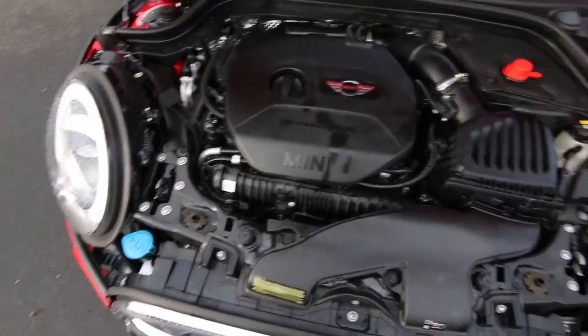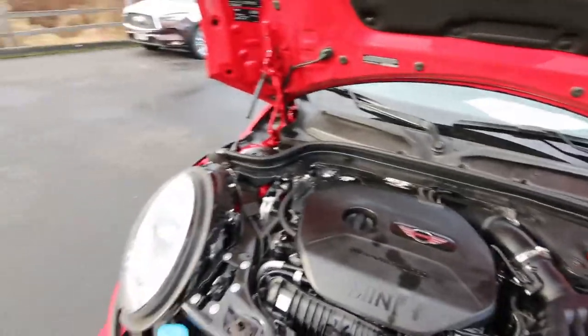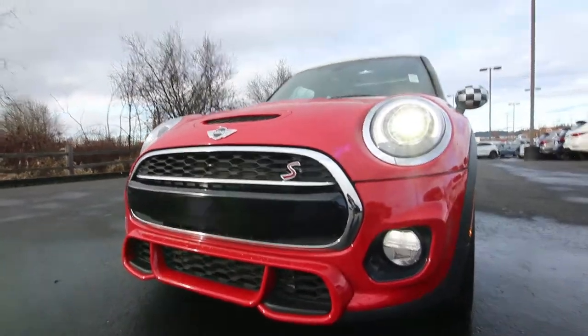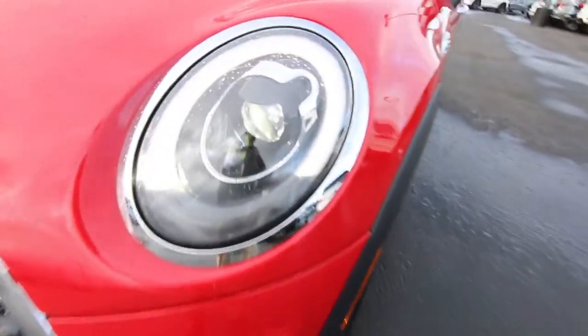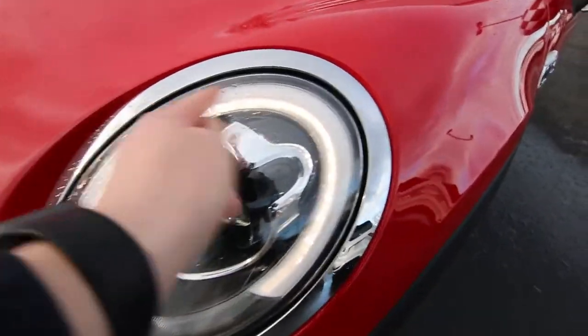Let me pop the hood for you so you can take a peek at the engine. There's the twin power turbo engine, 189 horsepower. Should be able to do zero to 60 in a little over six seconds. Also, the S model Mini has a little bit more of an aggressive looking front fascia for a sportier look. There are those upgraded headlights with excellent nighttime visibility, and then you have a nice LED daytime running strip.